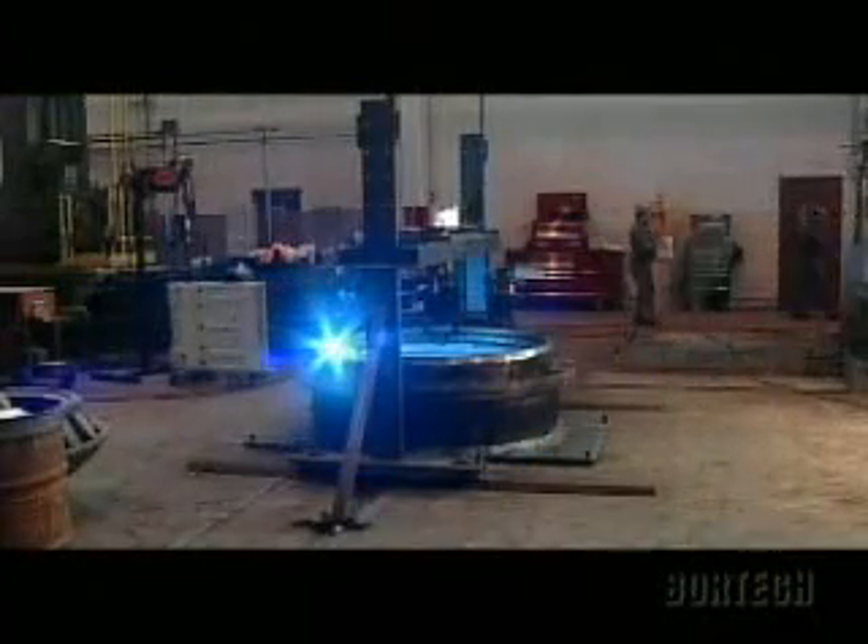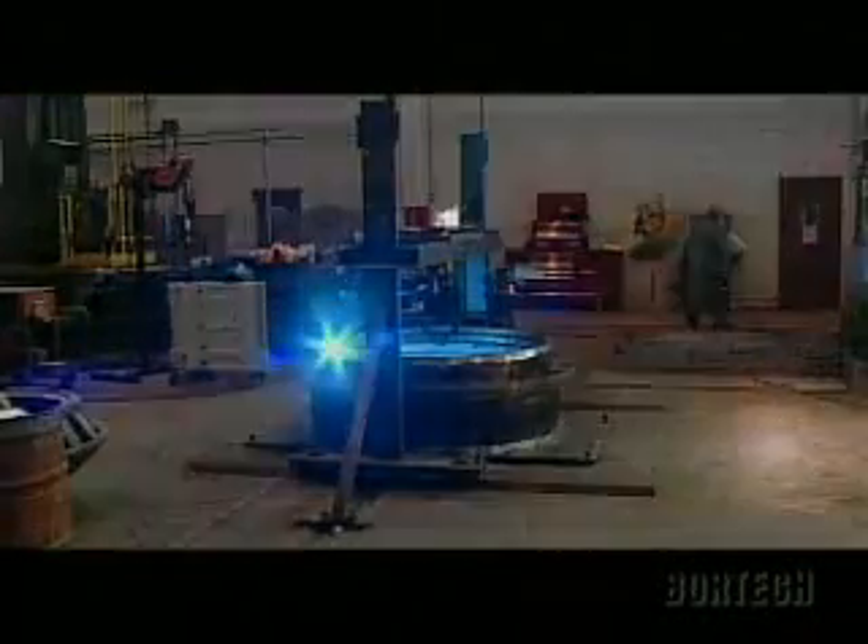An automated bore welder can be set to a welding task and checked periodically while the machinist goes on to other work. Shop throughput goes up, productivity and profitability improve, and the life of heavy equipment is restored and extended.